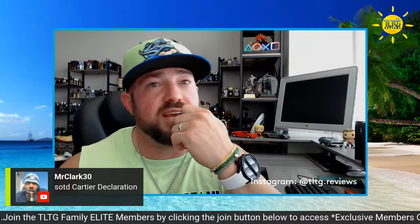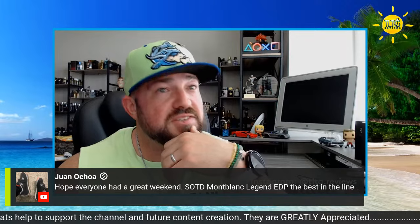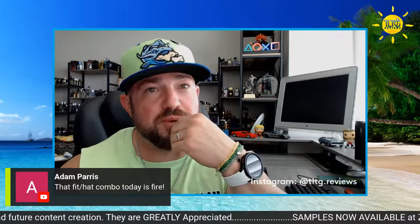Wearing Terranova from Fuzzman. Cartier Declaration — Justin Copeland would be very proud. Went back to good old Coco Loco, you can't go wrong there. Wearing Legend EDP — speaking of best in the line, I agree. Even better than the Intense. The Intense was king of that mountain until the EDP came out. I think the EDP is better.